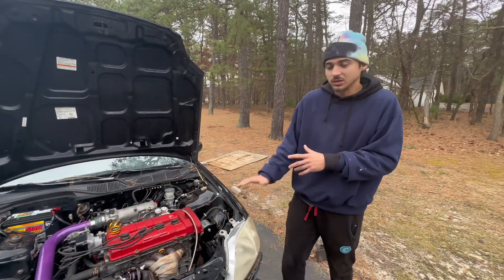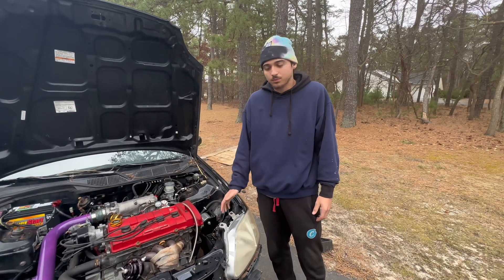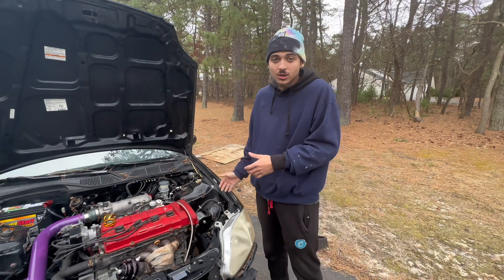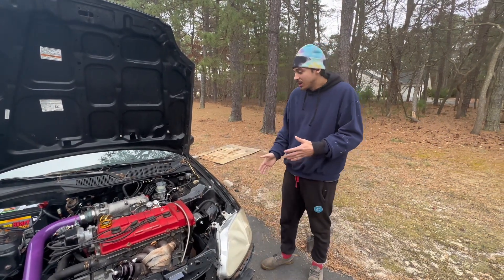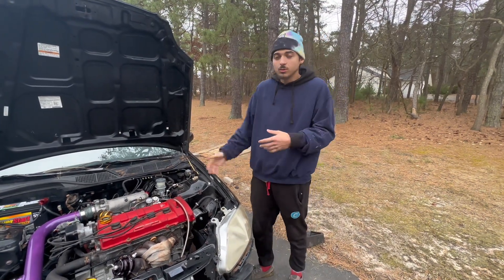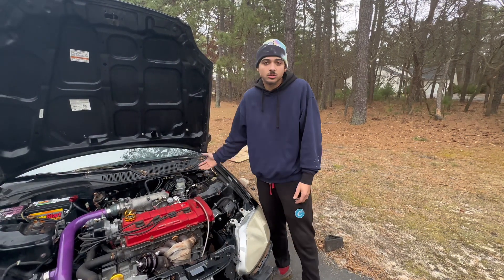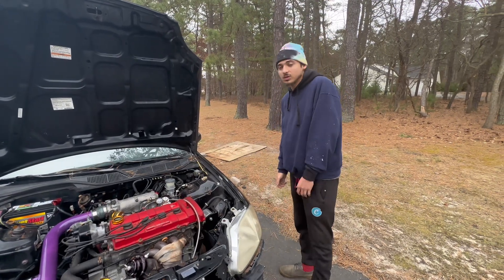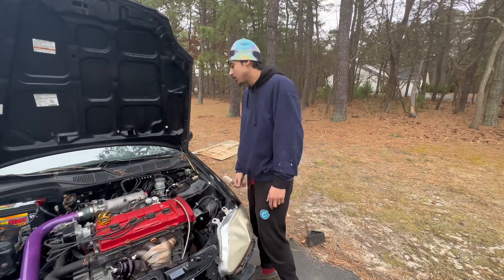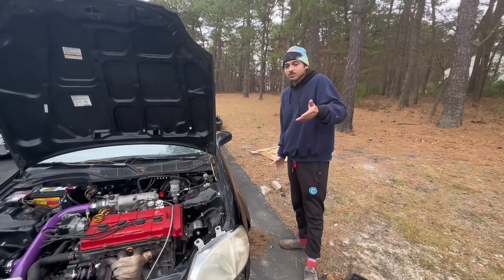We're obviously not going to do anything crazy expensive, like buying a sleeved short block — it's just not worth it. Right now I really don't have much funds. If you guys want to send in sticker suggestions for the back of the car, I'm going to start slapping a whole bunch of stickers on — funny, sleeper-type stickers. You know, stupid stuff.